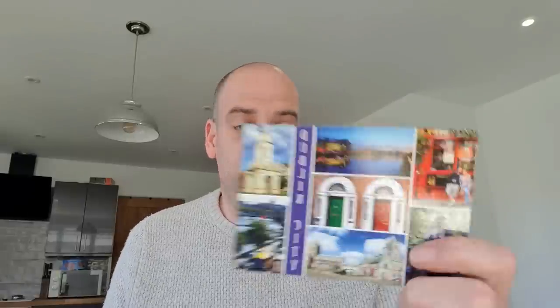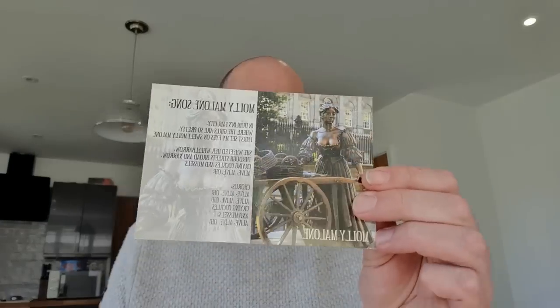Ryan has sent me a collection of lovely postcards. Greetings from Ireland — one from Dublin city, and the last one is Molly Malone. Some lovely Irish themed postcards.